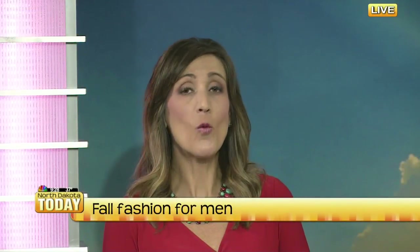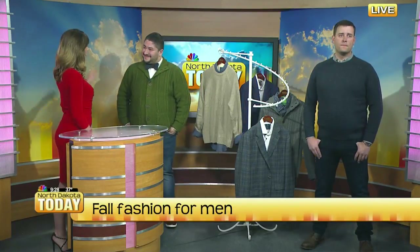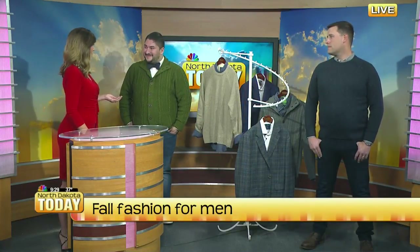We talk a lot about women's fashion here on North Dakota Today, but we want our guys to look good too. We have A.J. Wilson with Halberstadt's here in studio this morning to talk about men looking fabulous. Some men love to shop and keep up with the latest looks, and sometimes us ladies have to do it for our men too.